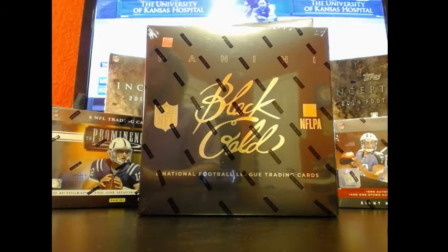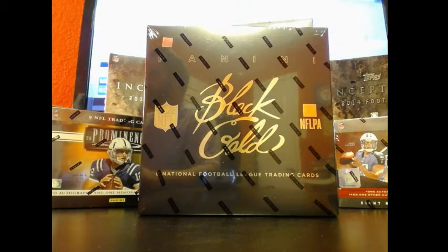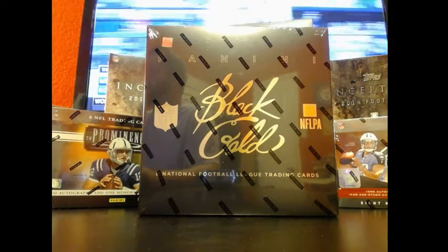Alright guys, Bill from BillsBoxBreaks.com, doing a break of 2014 Black and Gold. This is going to be box number 18, eBay style.